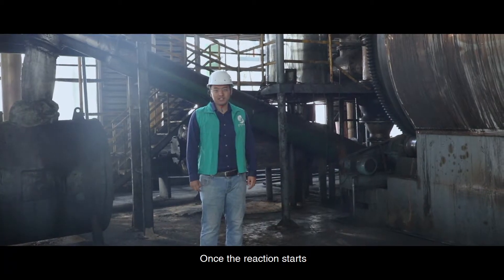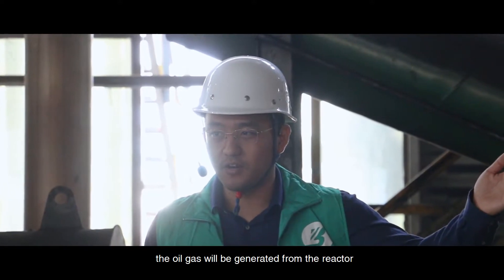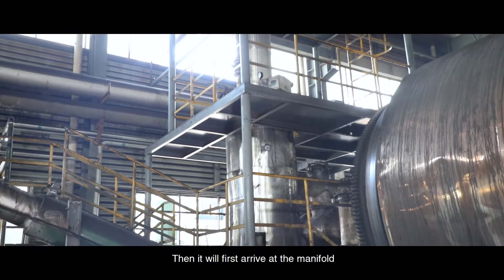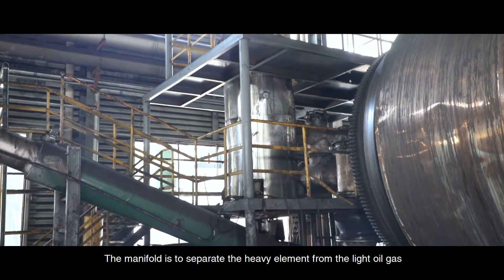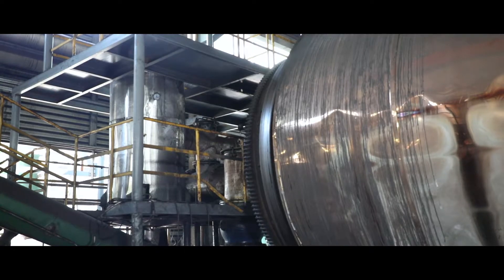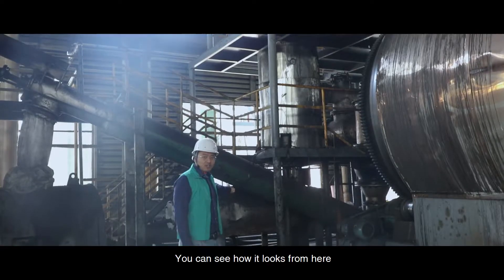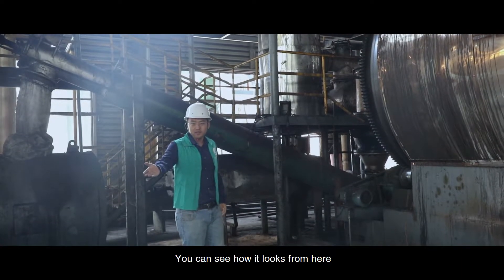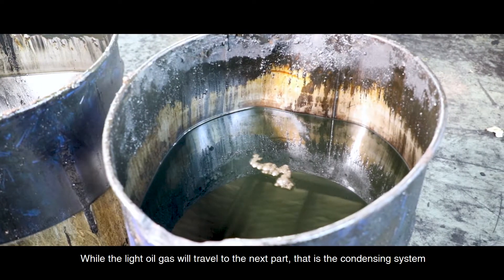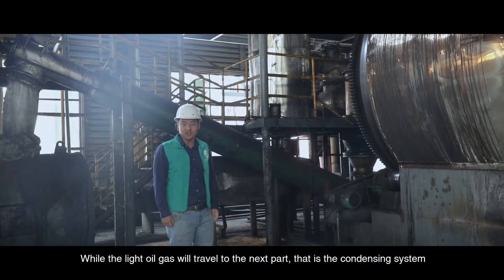Once the reaction starts, oil gas will be generated from the reactor. It will first arrive at the manifold. The manifold is used to separate the heavy elements from the light oil gas. The heavy elements will then be reserved into the heavy oil tank. The light oil gas will travel to the next part — the condensing system.